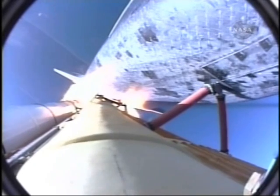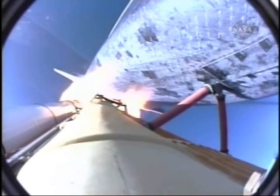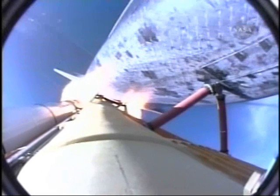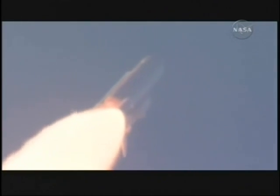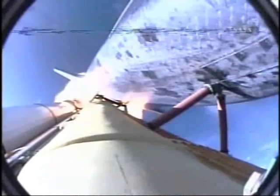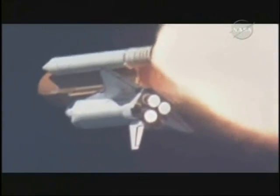Houston, Atlantis, go and throttle up. Copy, Houston, go and throttle up. One minute, 10 seconds into the flight. The three liquid-fueled engines are back at full throttle. At liftoff, the fully fueled shuttle, boosters, and external tank weighed 4.5 million pounds — it has now burned half that liftoff weight in propellant.